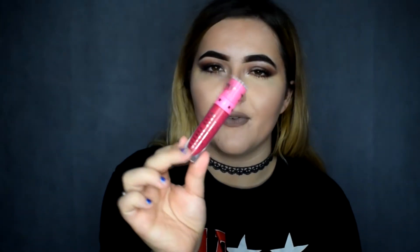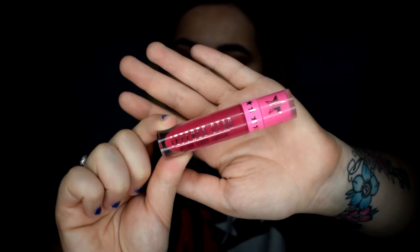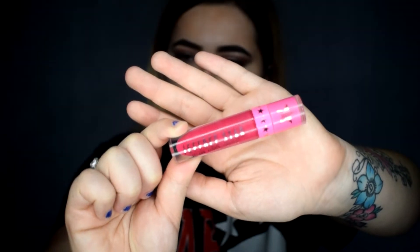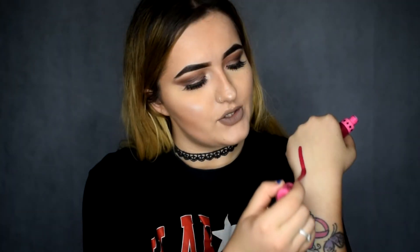The first one is this pink one in the shade Masochist — I'm not totally sure how to pronounce it. It's quite a fluorescent pink, it's very bright, brighter than I thought it would be, but I actually really like it. I'll do a swatch for you on each one.